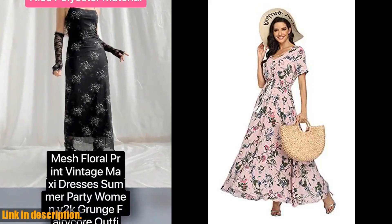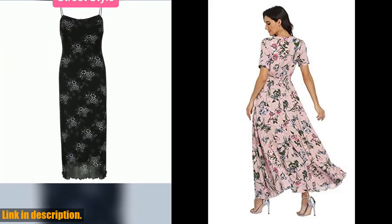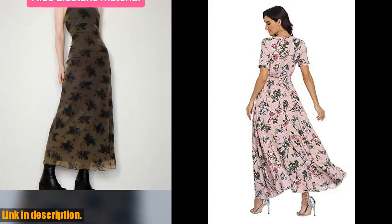Hey everyone, welcome back to the channel. Today we've got an amazing product to review for you. It's the Vintage Eclo Thing Women's Floral Print Maxi Dress.